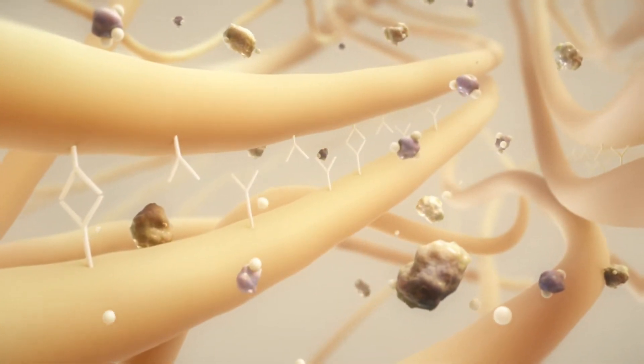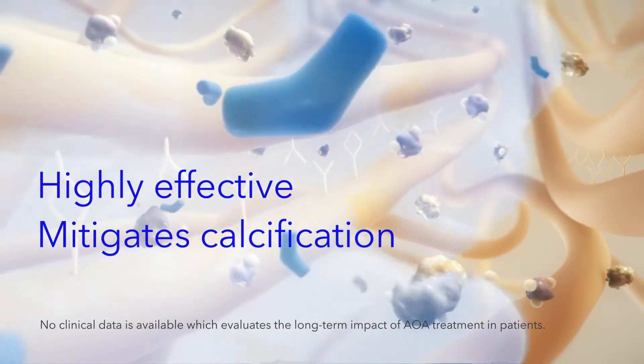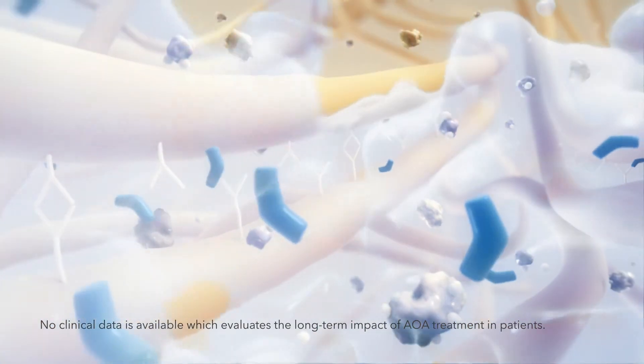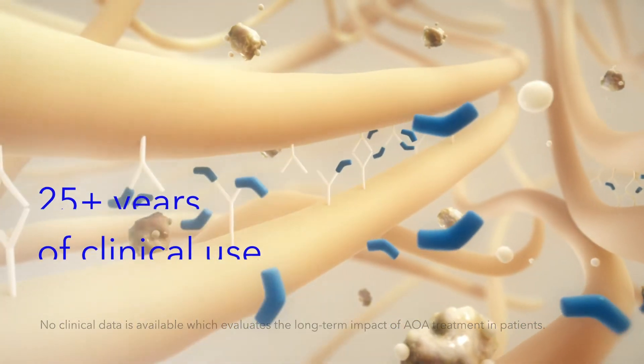Patented AOA tissue treatment is highly effective to mitigate calcification and designed to enhance long-term valve durability, as supported by more than 25 years of its clinical use, encompassing thousands of patients.